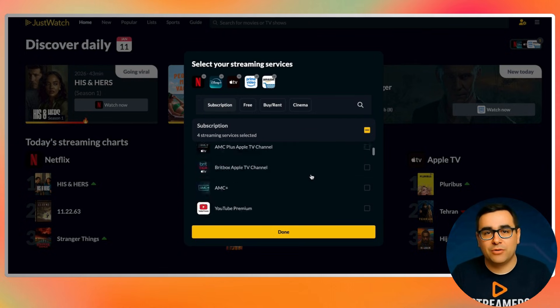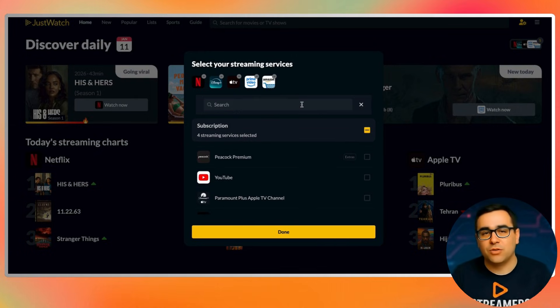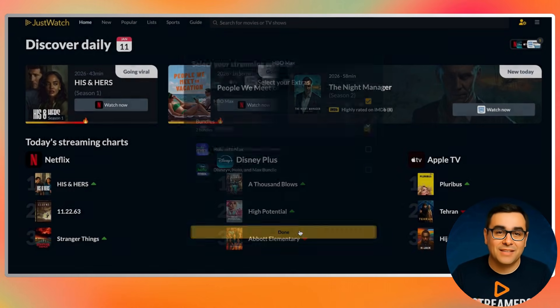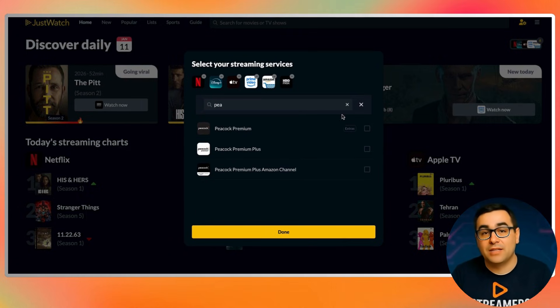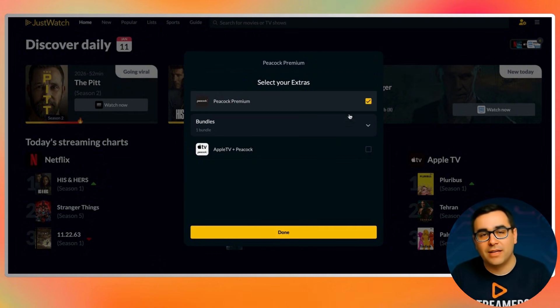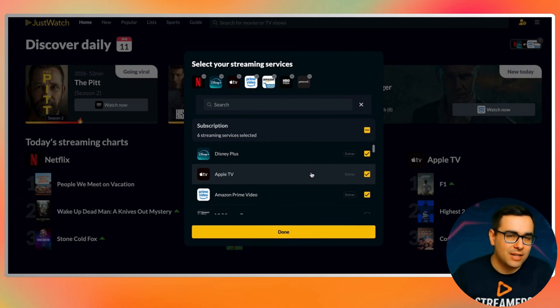When you open JustWatch for the first time, the first thing you'll notice is how low friction it is. There's no forced account creation, no email wall, no sign-up required just to use it. You can create a free account later if you want to save watch lists or sync across devices, but for everyday use you can skip that entirely and jump straight in. The most important part of the setup happens right at the beginning — choosing your streaming services. This step might seem basic, but it's actually what makes JustWatch smart. You're basically telling the app these are the platforms I care about, these are the ones I actually use. The services you select here control everything you'll see later.